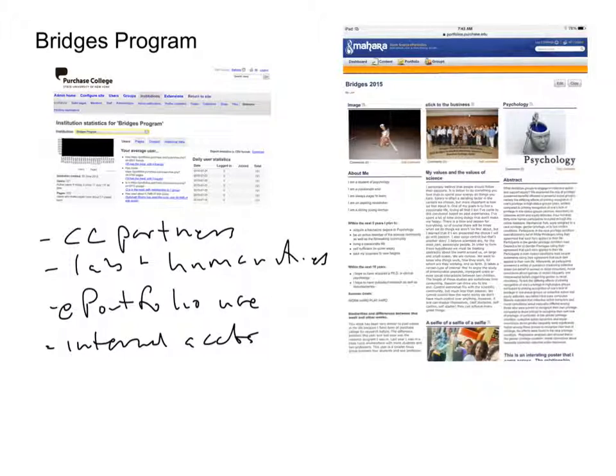The fact that we're doing this in collaboration with our community college partners means that students, when they come to Purchase, have a Purchase account for the five weeks that they are on campus. For the first year the program used ePortfolios, they had students use their Purchase accounts, but of course, at the end of the summer, those accounts go away.